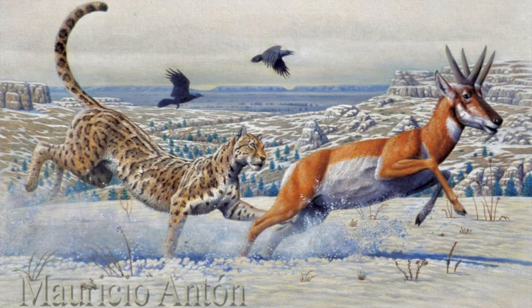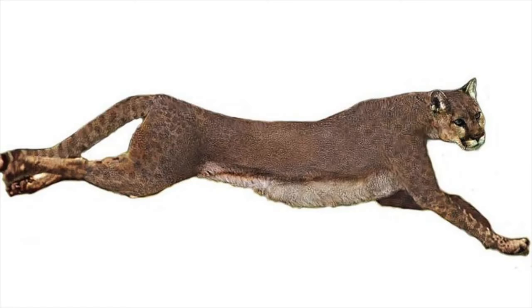The other species is more similar to a cougar. Miraceonics Spectatus had a body between its relative and a cougar. It had fully retractable claws and a lighter build, which is thought to have let it climb trees.